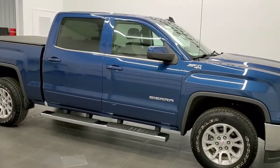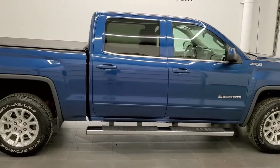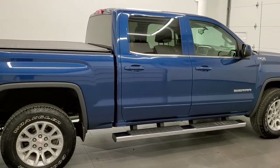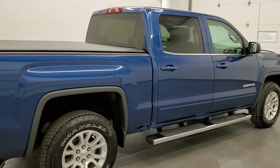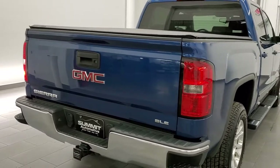This 2015 GMC Sierra 1500 Crew Cab Short Box is stock number 11947Z. We are here at Summit Automotive in Fond du Lac, Wisconsin, your new and used light duty truck headquarters.